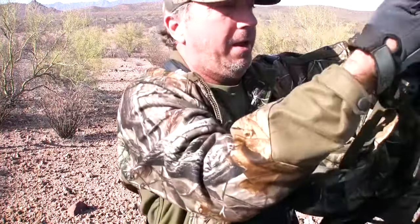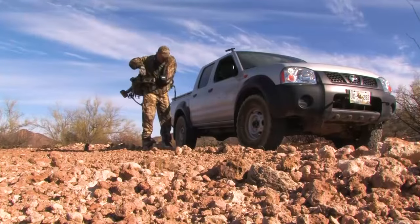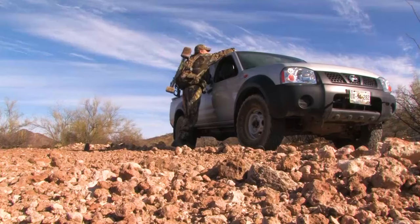I've been in the TV business for a long time and done a lot of shoots, a lot of TV hunts. But being the cameraman and the hunter at the same time is pretty crazy. There's a lot going on.